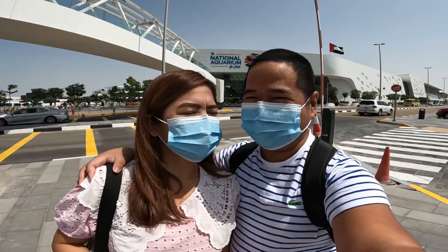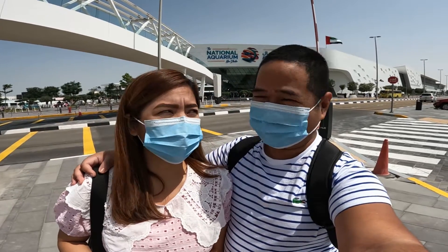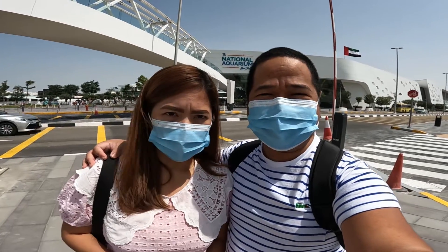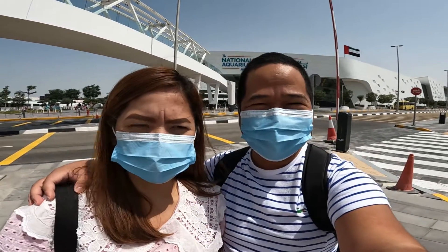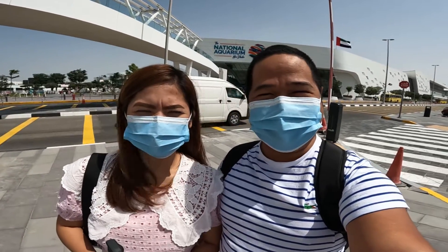Welcome back to our channel! We are here at the National Aquarium in Abu Dhabi, in Al Qana. We are going to have an all-inclusive package which is 100 dirhams, but we got a discount. Let's go inside the largest aquarium in the Middle East.